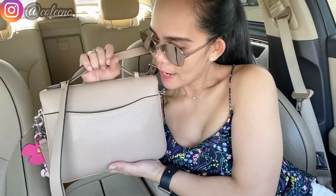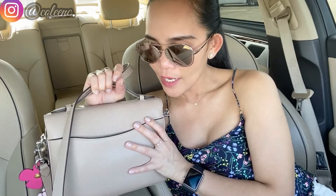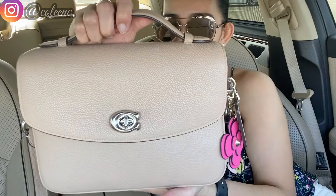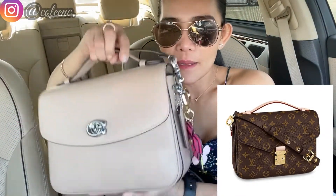This is the first time I've taken her out. Since I haven't done my bag of the day series yet, I thought I'd give her a tour with a little vlog and some shopping. Let's check what I have inside my Coach Cassie. A lot of people say it's very similar to the Pochette Métisse. I also did an unboxing of this bag — I'll link it in the description below.